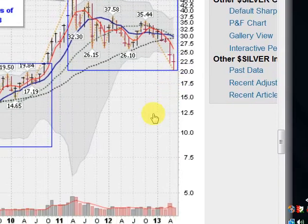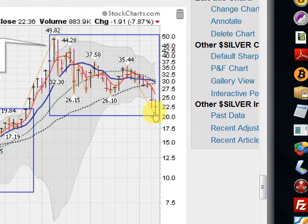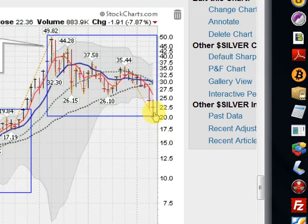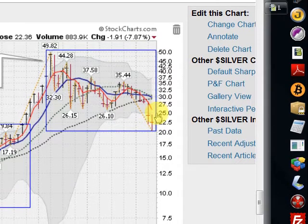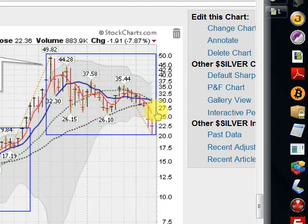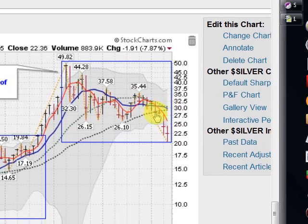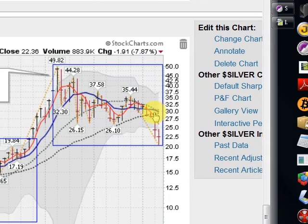Will we come down and take out this previous low at $8.40? I hope not. But we're certainly starting to see some higher monthly closes coming up off of this $20 mark — actually got down to $20.25 — which would certainly be bullish. Getting back above these key moving average lines converging at around $30 would also be a great sign.